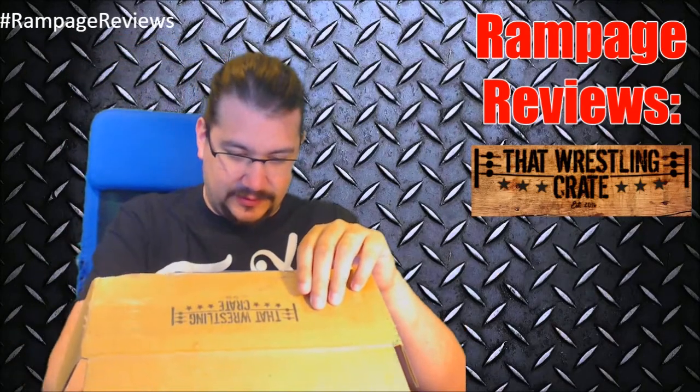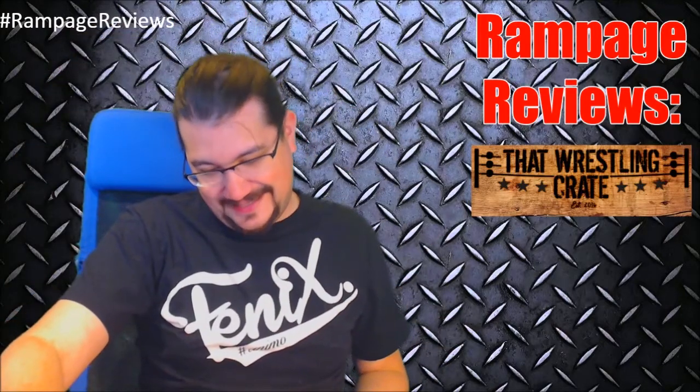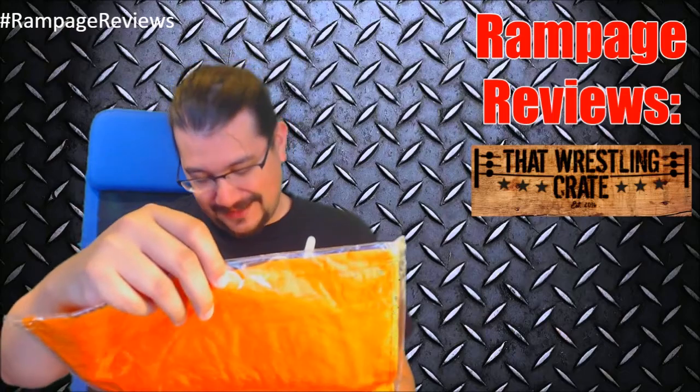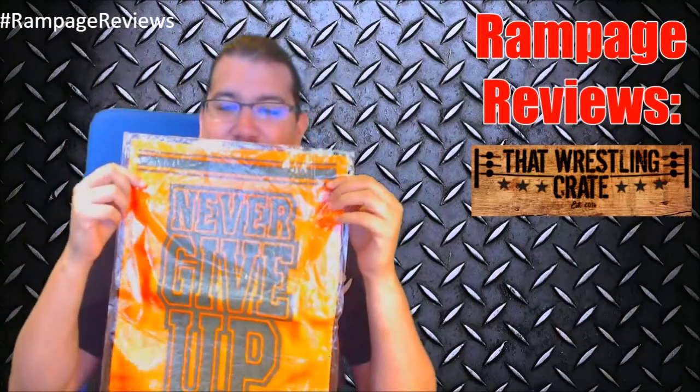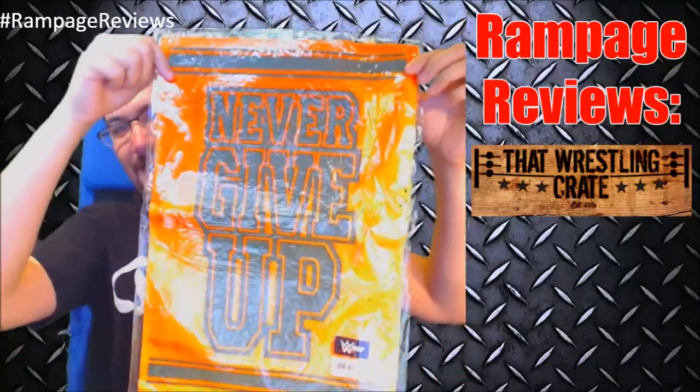Let's see what else is going on here. Oh boy. This would not have been my first choice for anything, but it is kind of amazing. I now have a Never Give Up John Cena Rally Towel.